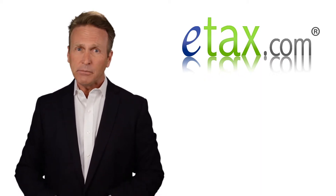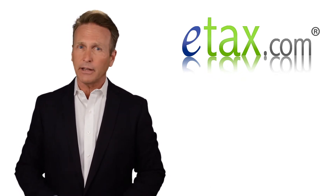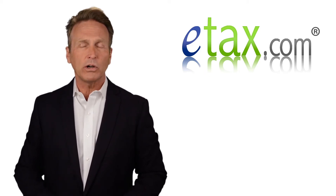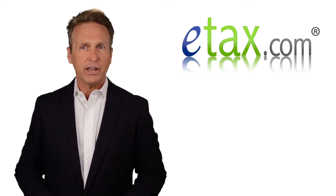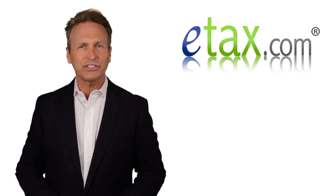Now while it may seem like you're paying taxes on the same income twice, you're given the ability to claim a credit on New York schedule IT-112-R for the taxes paid to New Jersey. For more information, visit eTax.com.